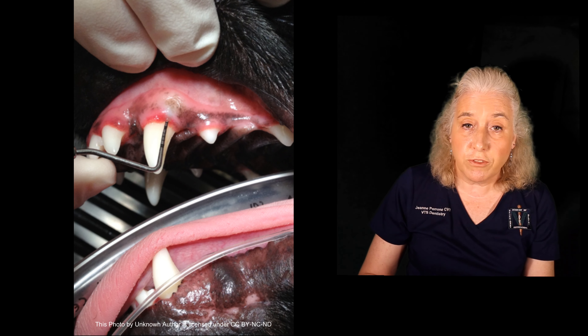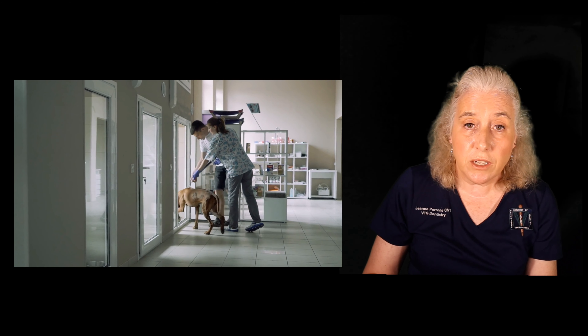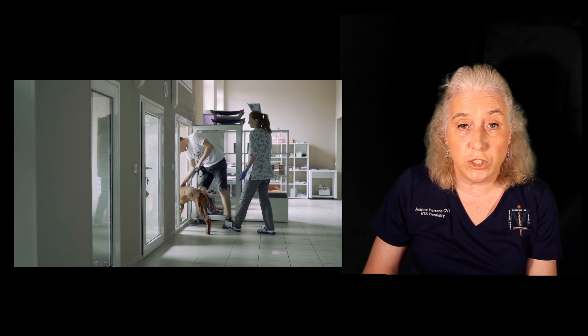Is blood present at the gum line? If any of these conditions are present, it's time for your pet to have a professional cleaning.